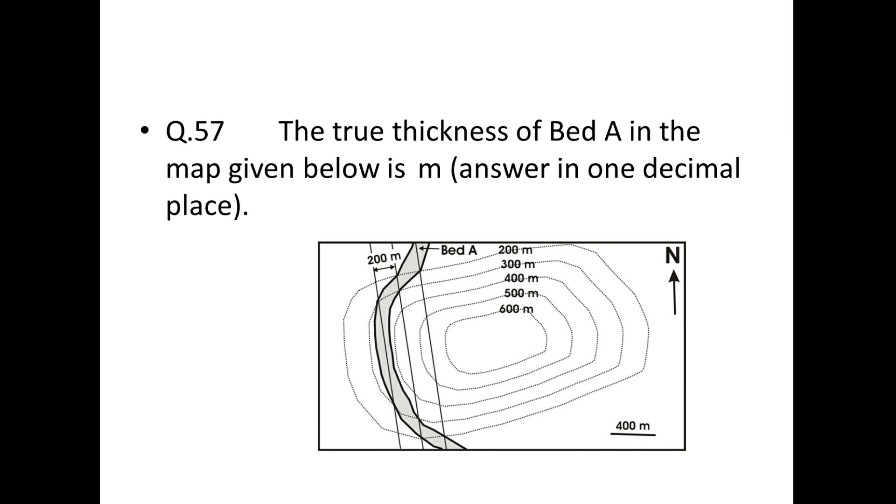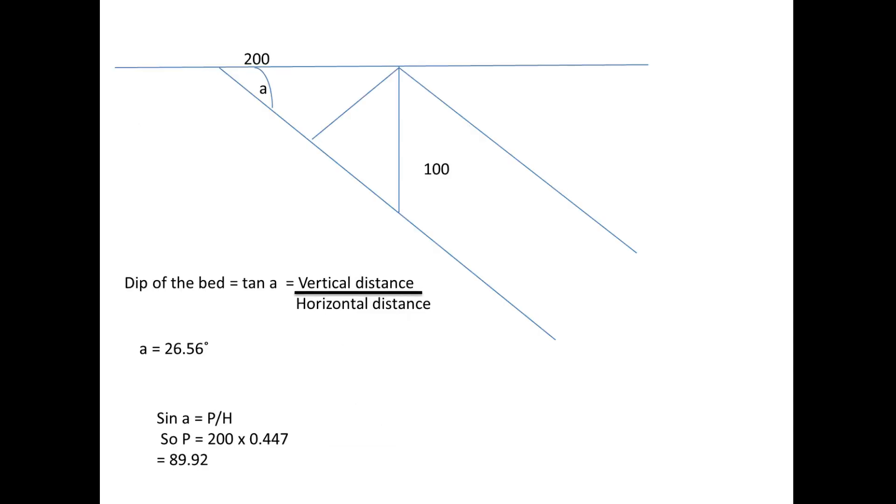Next: find the true thickness of bed A from the map. The map shows a vertical distance of 100 and horizontal distance of 200. The dip angle: tan θ = 100/200, giving θ = 26.56°. True thickness = 200 × sin(26.56°) = 200 × 0.447 ≈ 89.4 meters.